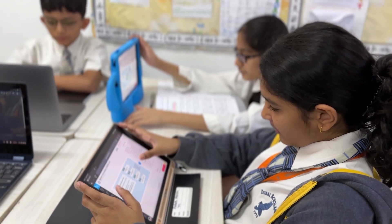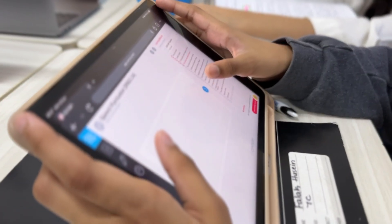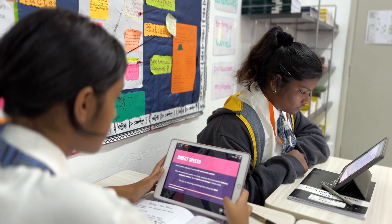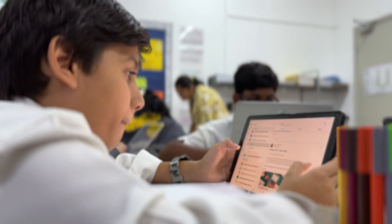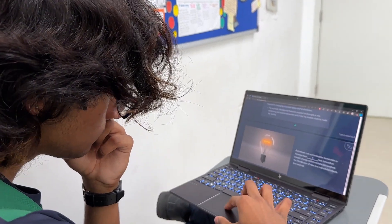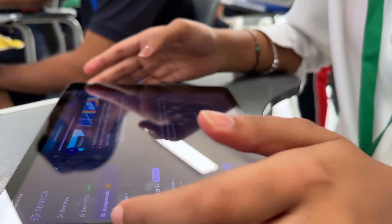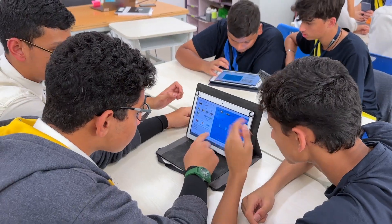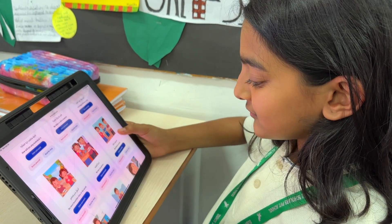Century Tech stands at the intersection of artificial intelligence and education, personalizing learning experiences to nurture the critical thinkers of tomorrow. With Gizmos, science and maths comes alive through interactive simulation that encourages students to explore, experiment, and comprehend complex concepts.